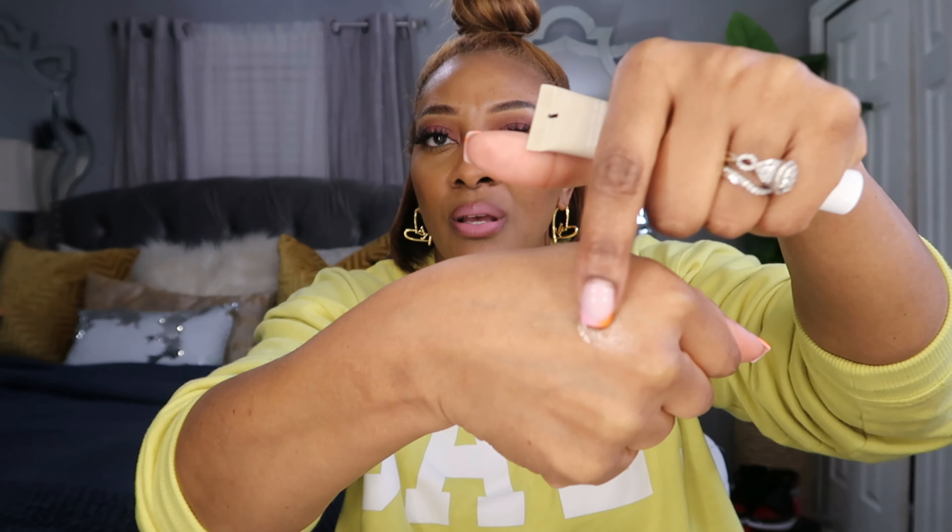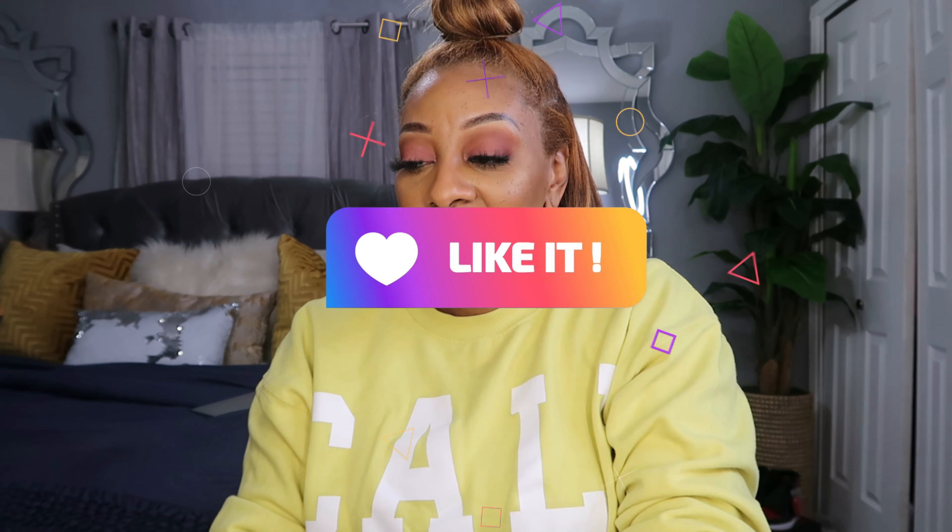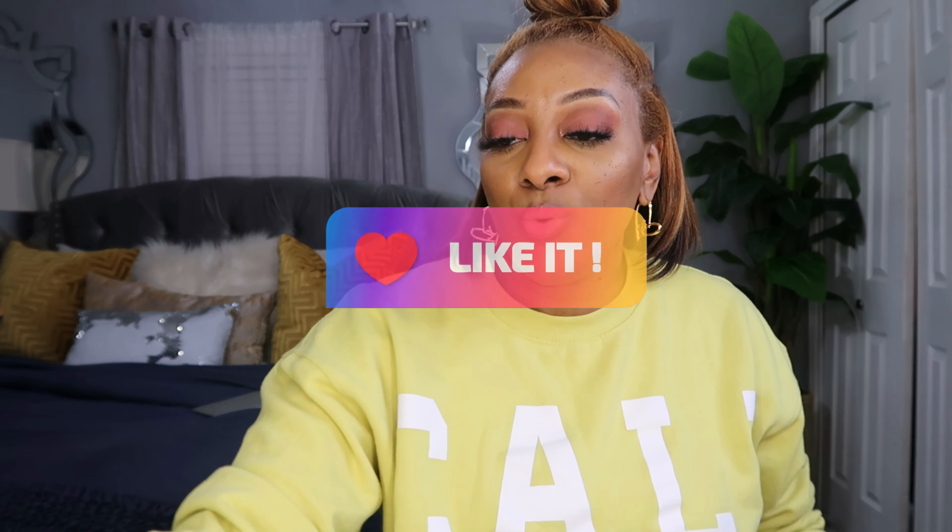This is from Summer Fridays — it's the Lip Butter Balm in vanilla. It smells really good, there's no color to it, but it just makes your lips look really moisturized and glossed. I like it.